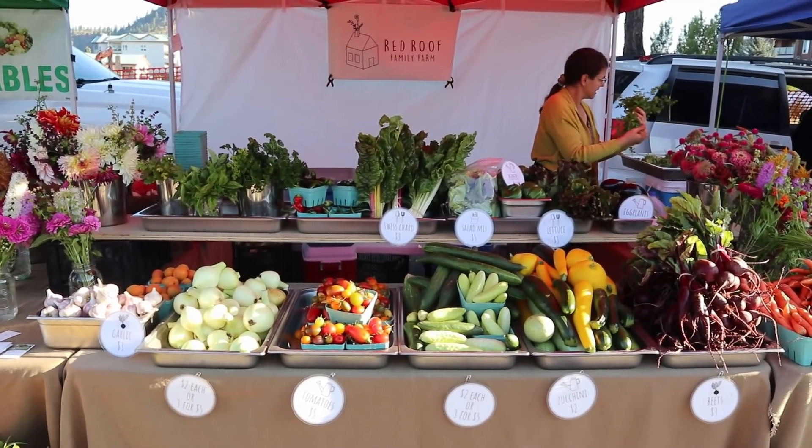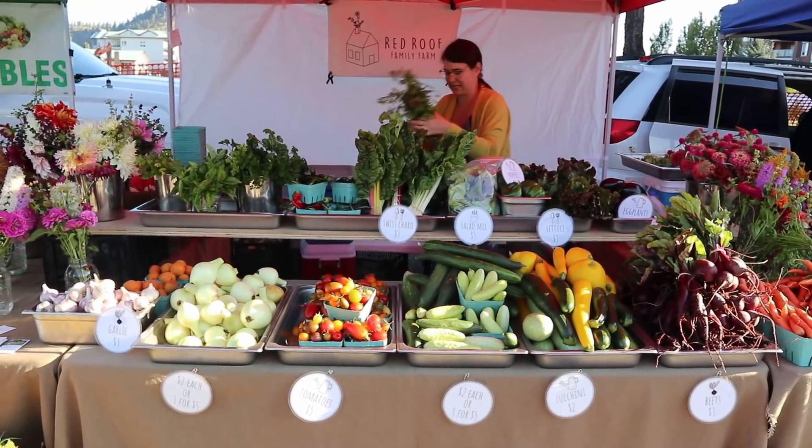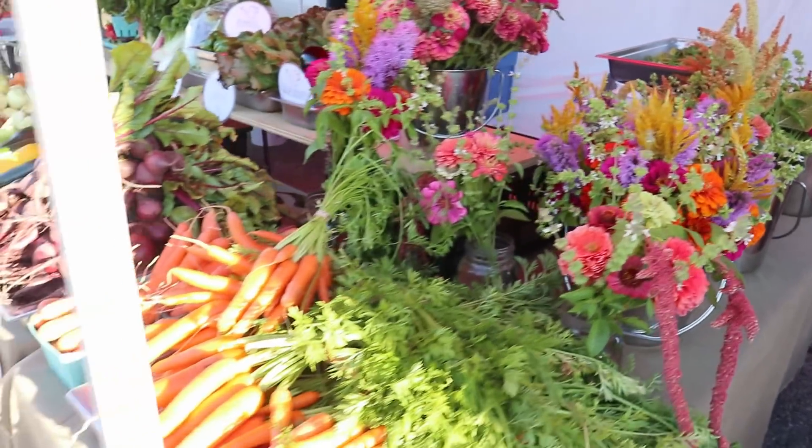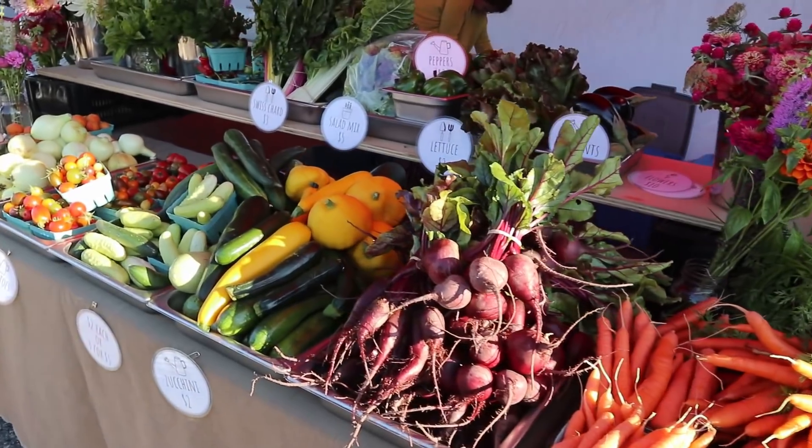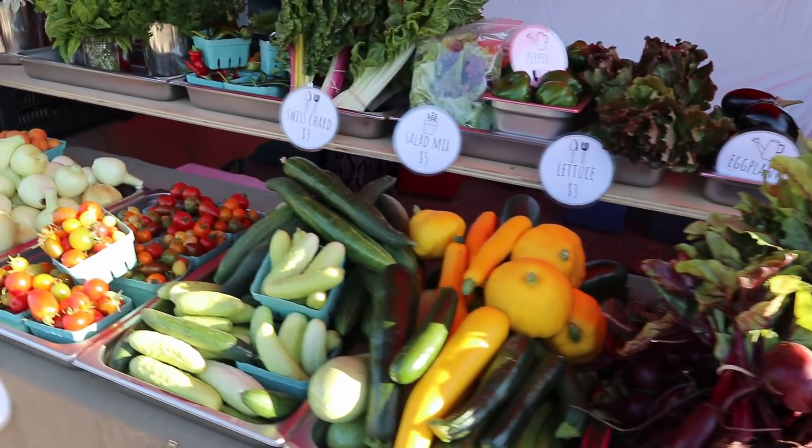August, what can we say about you? You have peak abundance, beautiful flowers, and yet a low sales number. It's not that I'm mad — I'm just disappointed.